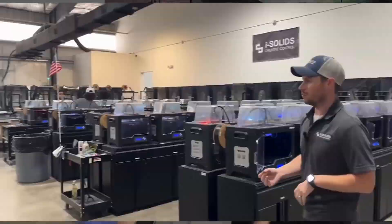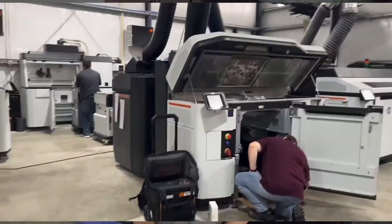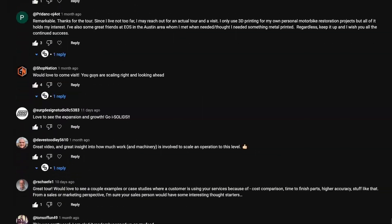Hey everyone, this is Kaysen Knight over at iSolids 3D Printing. We're an additive manufacturing service provider in Texas and we recently put out a video touring our 3D print farm. We got a much bigger response than we ever imagined with a lot of great comments and questions. We want to answer those questions, and the best time to do it is after hours when things are less chaotic and there's less background noise in the shop.